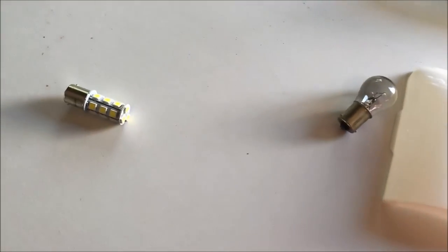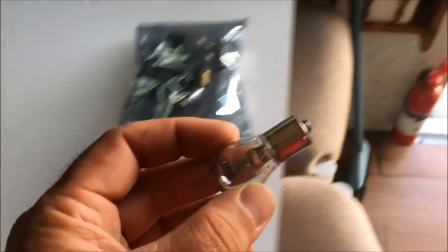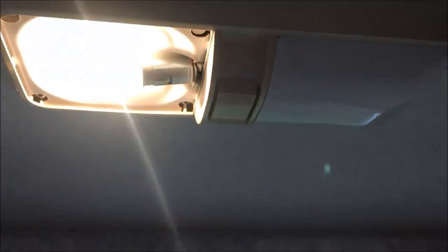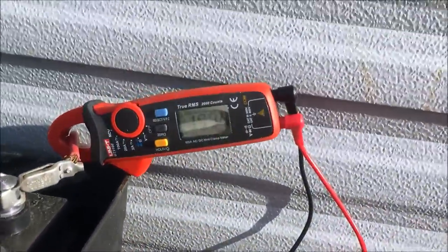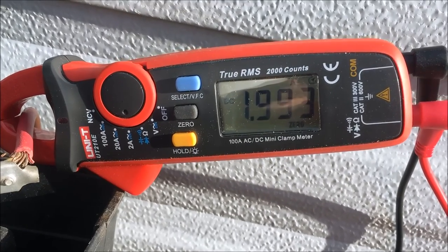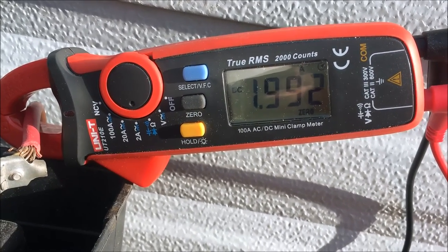In the corner here I've got an LED bulb and a regular incandescent bulb. I'm going to put the incandescent bulb in first and turn that on — just want that light on. And holy smokes — 1.994 amps, almost two amps. So we're pulling almost one and a half amps just off that one bulb.